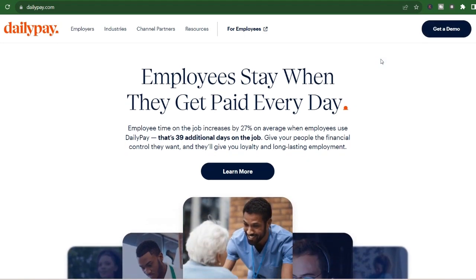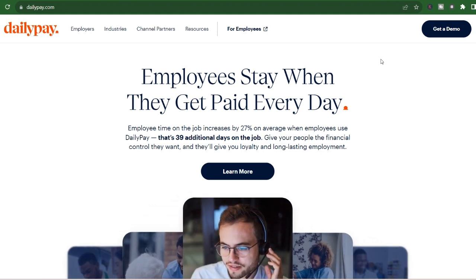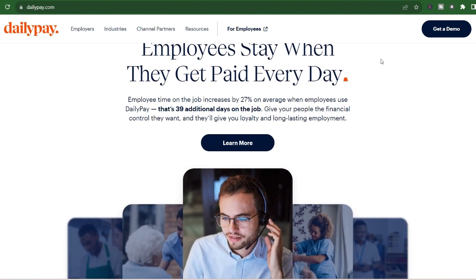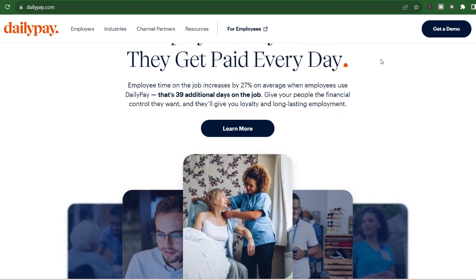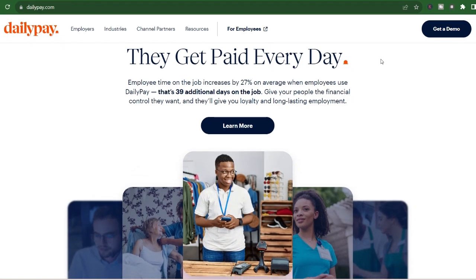Let's face it, adulting is expensive. Bills pile up, unexpected costs pop up, and suddenly you're staring down the dreaded empty bank account abyss. But what if there was a way to access your earned wages before your official payday? That's the promise of services like DailyPay.